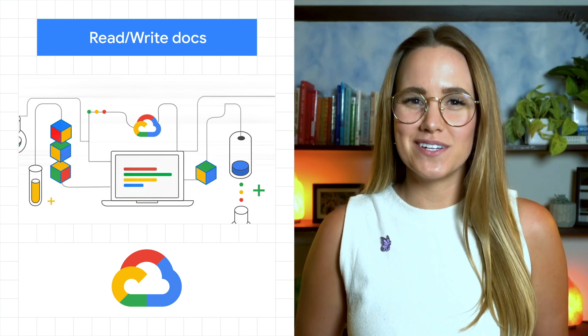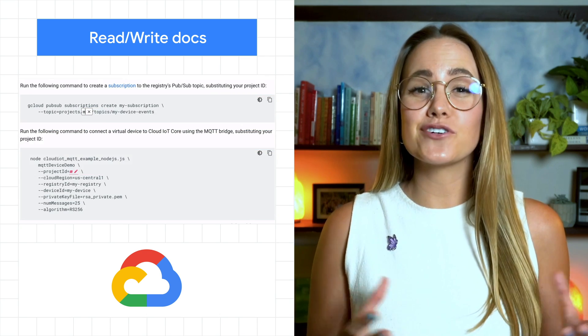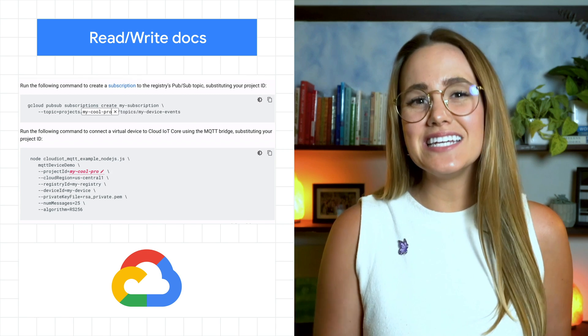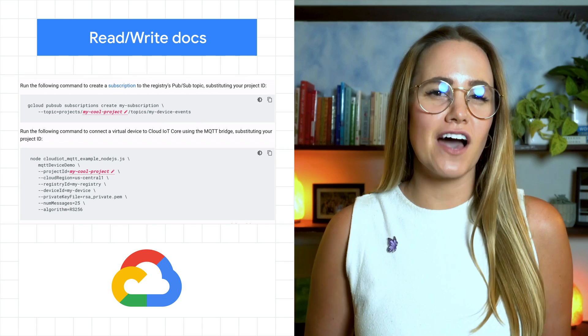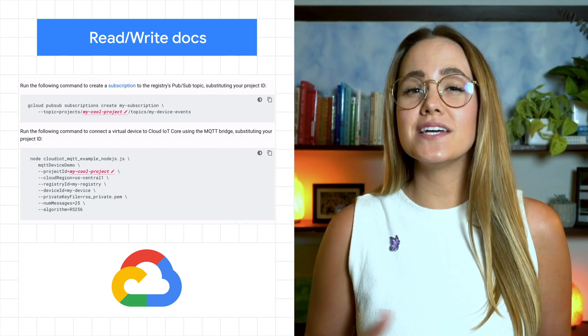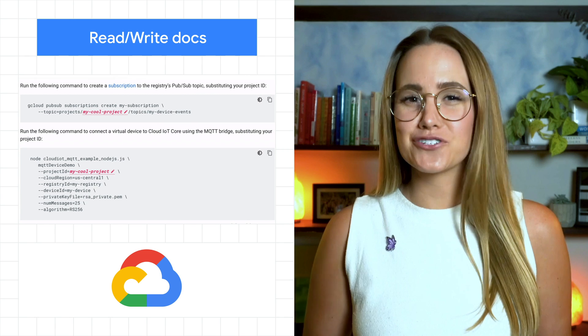We love good documentation as it can help make a hard project possible. Code samples are always welcome and now it's even easier to use them thanks to interactive documentation. You can put in your specific values and the code samples will update to match exactly what you need, and you can even preview actual results.